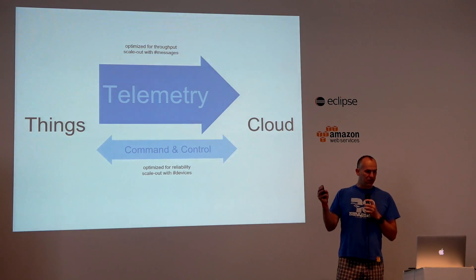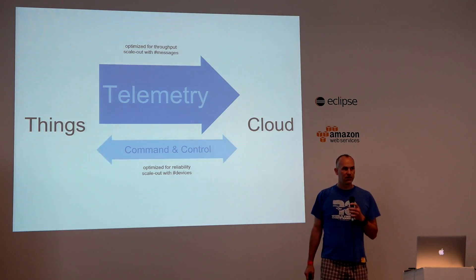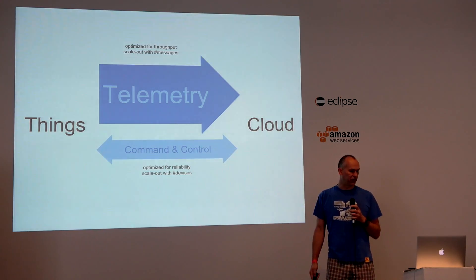HONO is basically about making this possible — having these different scale-outs for the telemetry direction and the command and control direction, and having a uniform API in order to be able to talk to the things from the cloud.